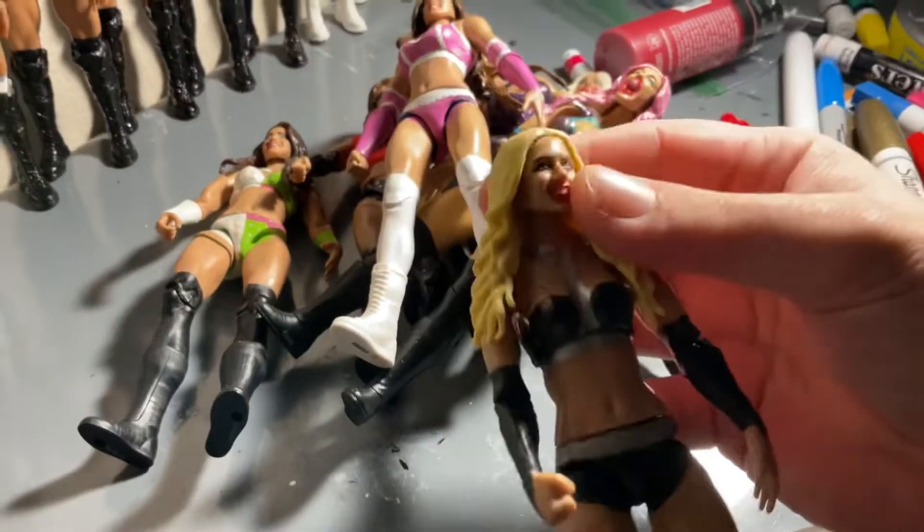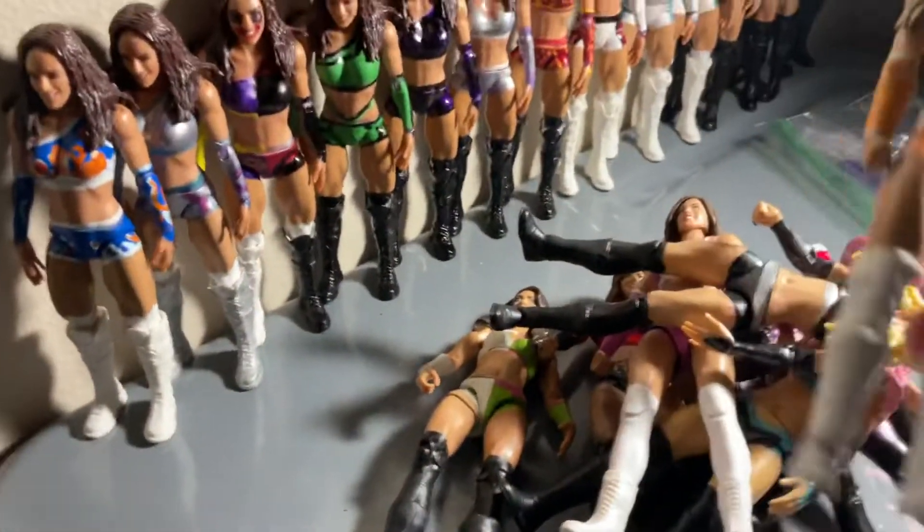We've also gotten this attire Chelsea Green, and the pink Royal Rumble attire, and this old attire Chelsea Green — I don't know exactly what this one is from, but we got that one as well.